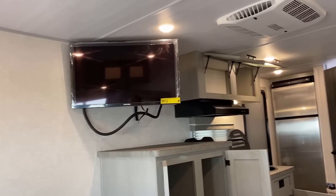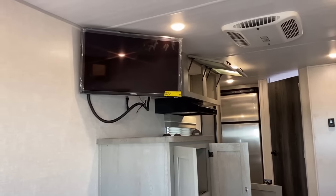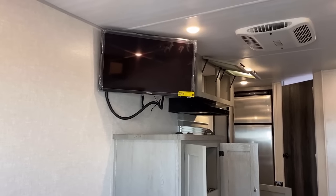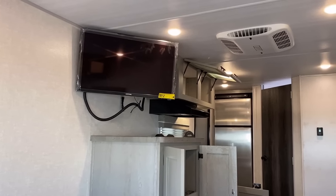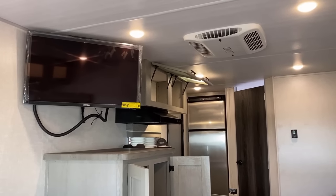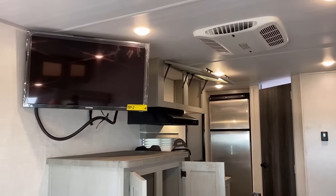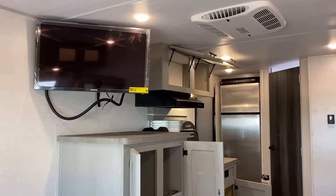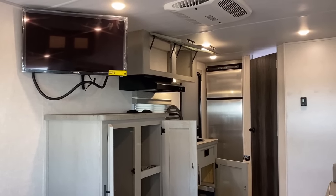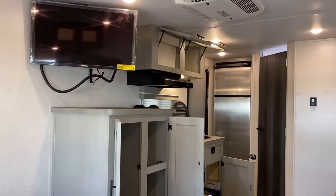If you're over in the bed and you lay down, you can actually watch TV at night from there. You may even be able to watch TV from the bathroom - we'll check that in a minute.